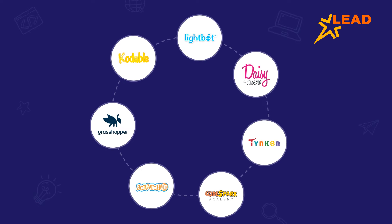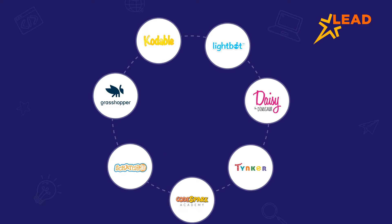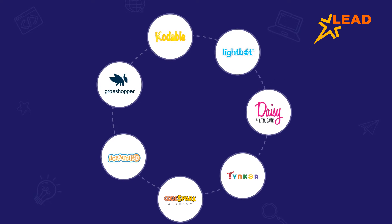Each app has a slightly different teaching method but is fun and interesting for children. If you are looking for a coding app for your kid, here are some of the popular options.